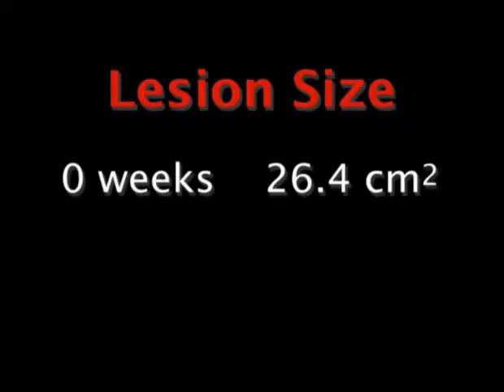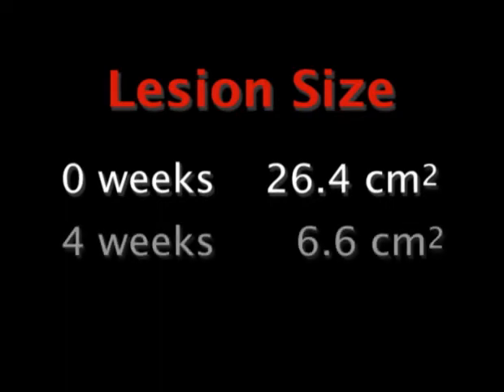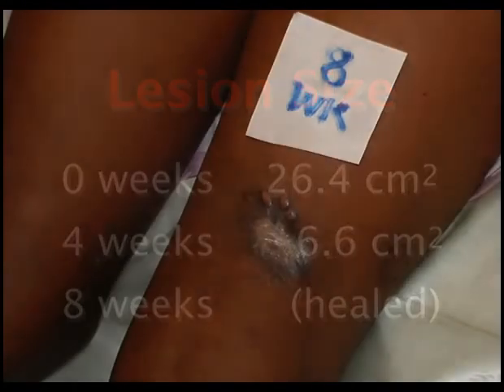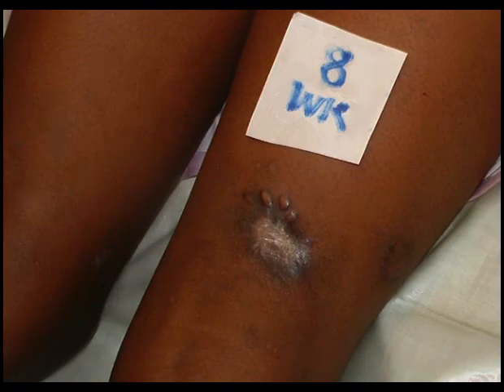There was a progressive decline in the dimensions of the lesion, such that at four weeks the lesion measured 6 by 6 cm². At eight weeks, there was complete healing of the lesion, with no functional limitation to the knee joint.